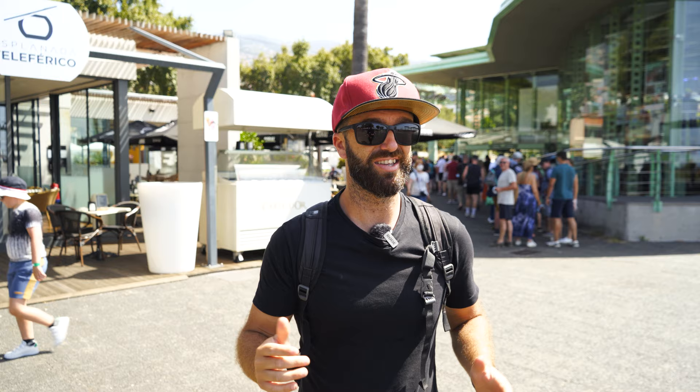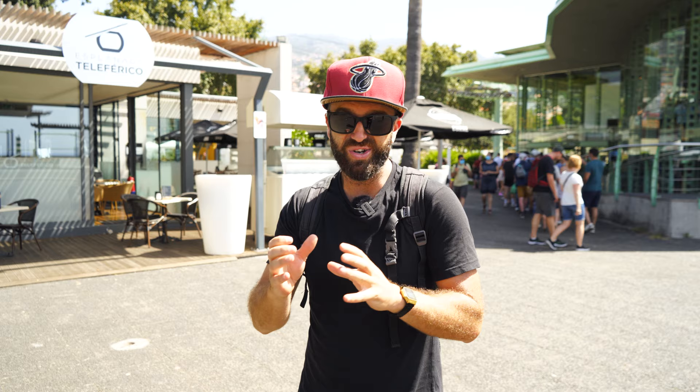I wanted to take you guys to a really cool coffee spot. Here in Madeira the coffee is generally quite good, but for those of us who really love a good cup of coffee — something that comes from far away, something a little bit more expensive — and when we say expensive, it's not really that much more because coffee in Madeira is not expensive. There are only a handful of places that specialize in specialty coffees.